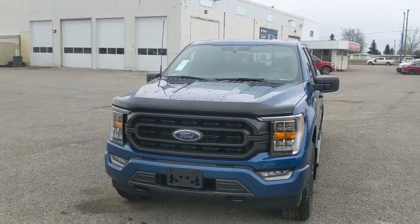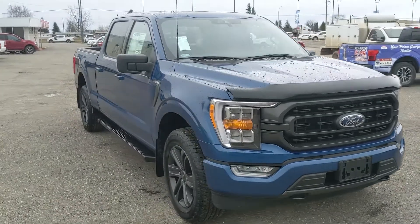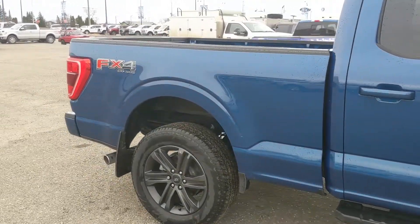Hello, this is Eric at Prince George Ford, and we're taking a look at the 2022 Ford F-150 in an XLT trim, powered by a 3.5 liter V6 EcoBoost engine, providing you with excellent power for towing, hauling, and 4x4ing.